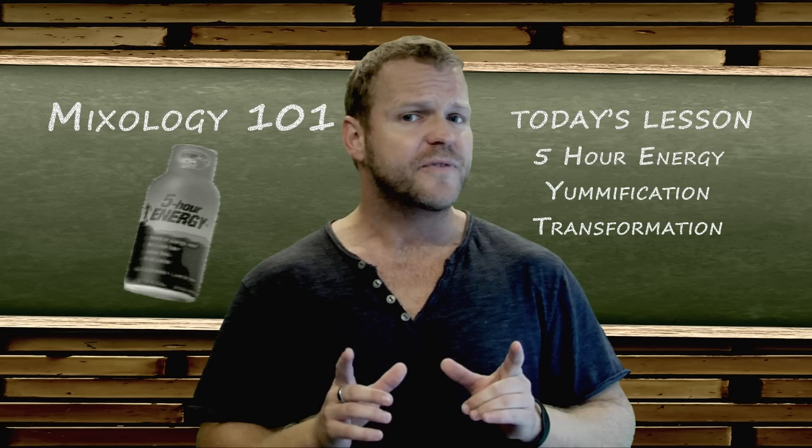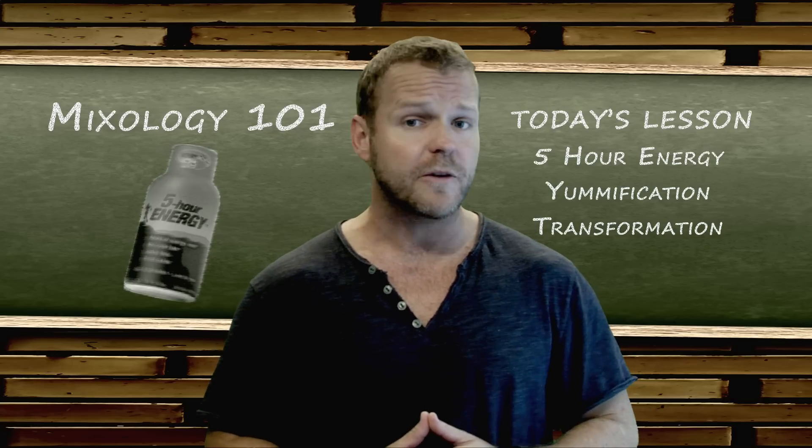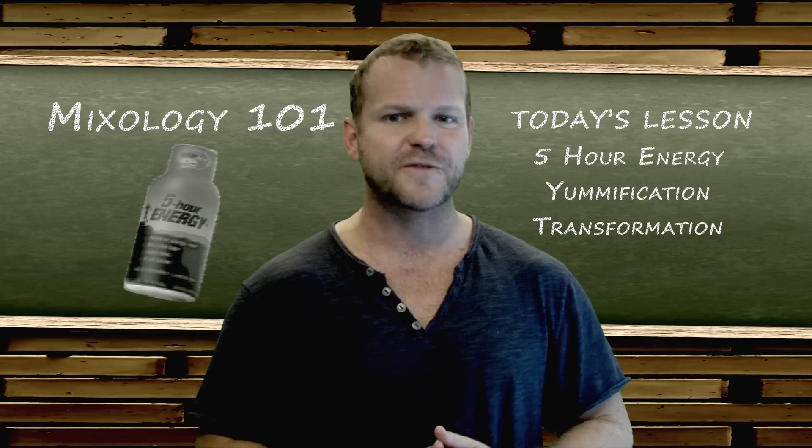Hey there. I'm Jay Gates, an avid 5-hour energy drinker and a master of mixology. And today I'm going to share with you my recipe for the 5-hour energy yummification transformation.